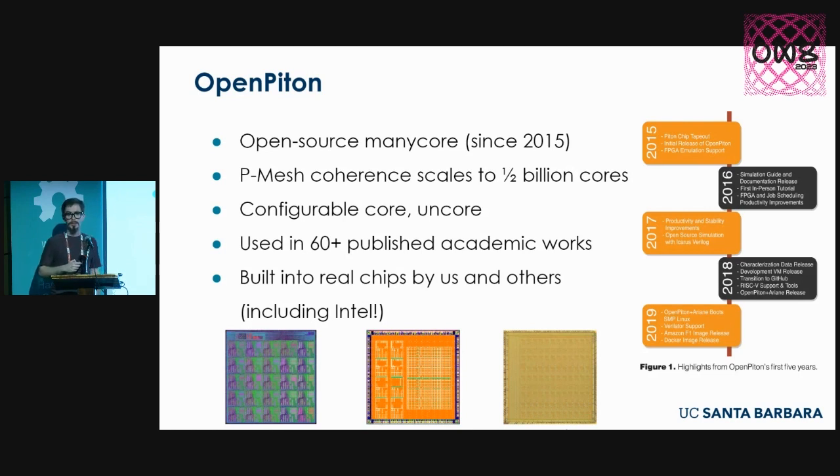Since we open-sourced the project in 2015, we've had about 50 to 60-plus published academic works — papers, theses, and so on — that have actually used this platform for different research purposes: software development on top of the hardware, modifying the hardware, analysis, building new tools. We built this into real chips: Piton, Cypher, and Decades — the latter two published just this week, manufactured in a 12-nanometer process, very cutting-edge technology. We've even seen Intel pick up this platform for their own internal research, demoing a chip booting Linux based off our design at a conference.